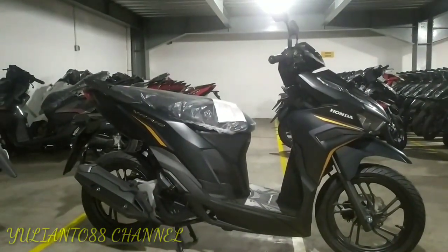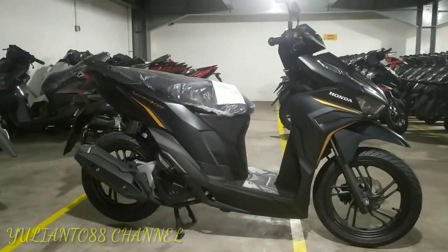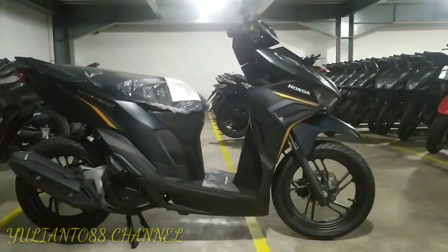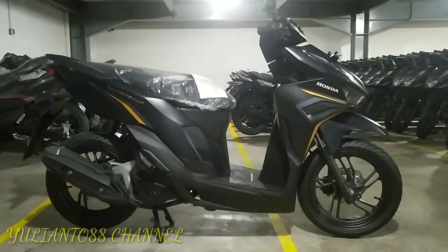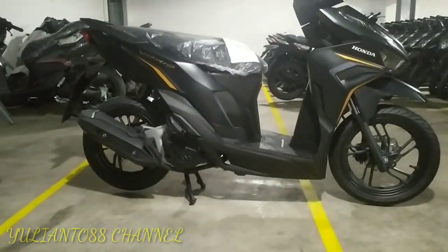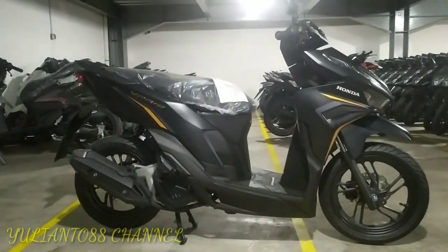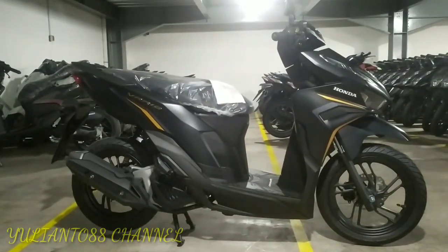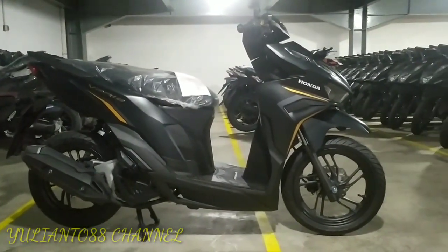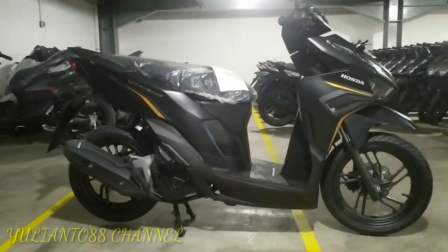Oke teman-teman, di depan saya sudah ada Vario 125 ISS. Ini yang paling dicari orang-orang. Di siang hari ini kita dapat kiriman dari pusat — satu unit Vario 125 ISS. Ada satu warna ini ya.